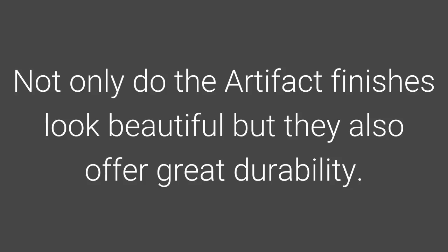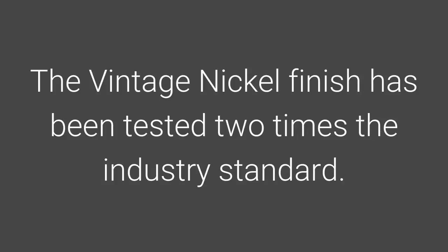Not only do the Artifacts finishes look beautiful, but they also offer great durability. The vintage nickel finish has been tested two times the industry standard.